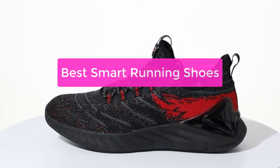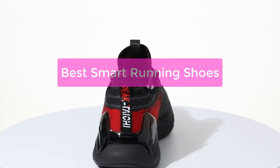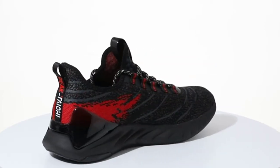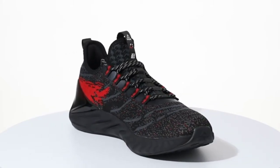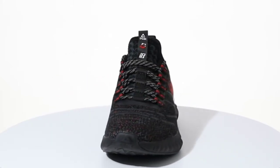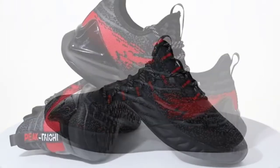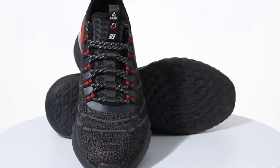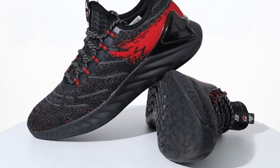Looking for the best running shoes for your specific needs? Look no further! In this video, we will explore several different types of running shoes and help you find the perfect pair for your body and running style. We will also provide you with tips on how to choose the best running shoes for your budget, as well as explain the different types of cushioning available. Last but not least, we will provide you with a buyer's guide to help you choose the right running shoes for you.